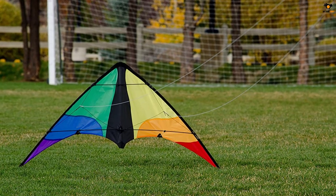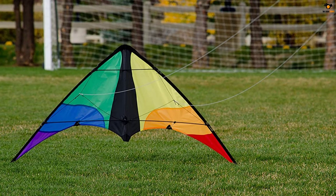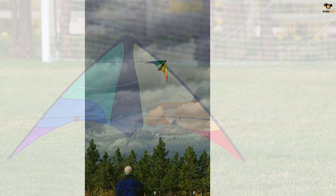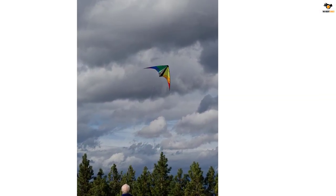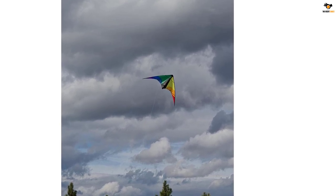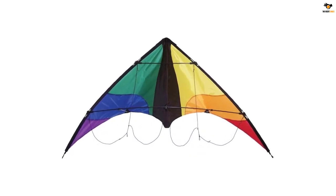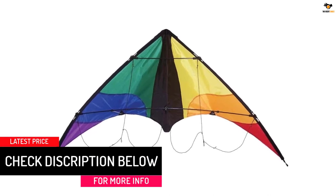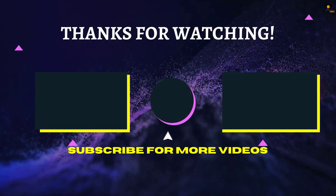The Color Wave Stunt Kite measures 47 inches wide by 25 inches long and comes with two kite line handles. These dual line kites are so fun to see flying in the sky. Each kite is made of lightweight, durable ripstop fabric with fiberglass rods, with the applique design sewn with strong construction. Wind range: 6 to 20 miles per hour.